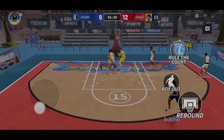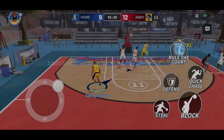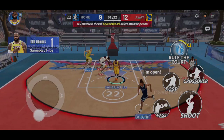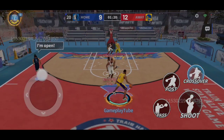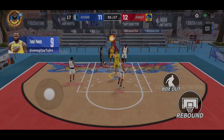Good ball movement makes scoring easy. He shoots it contested and it doesn't go. A forced shot, and LeBron grabs the rebound. James hits the shot for two points.